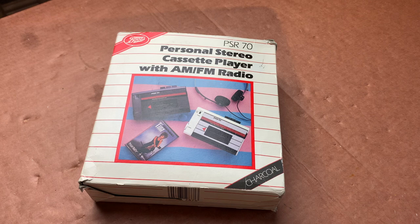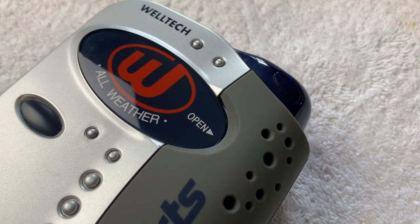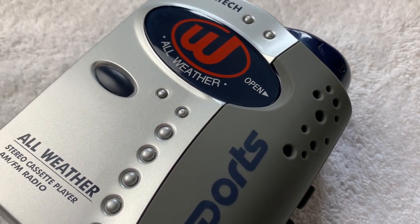This one came in as part of a consignment. I recently worked on another unit from this same consignment which was the Weltec shower radio, so do check out the video on the repair or restoration of that one.